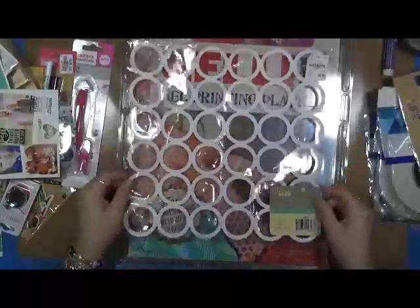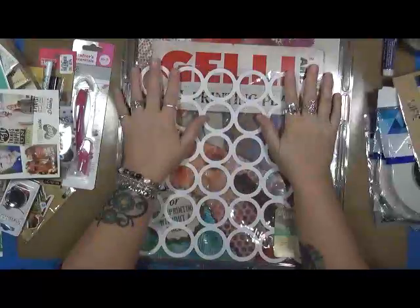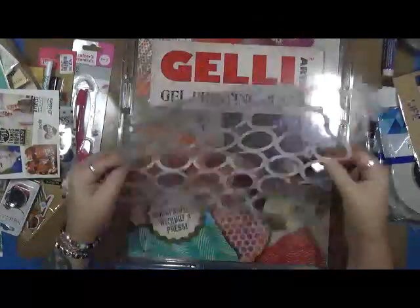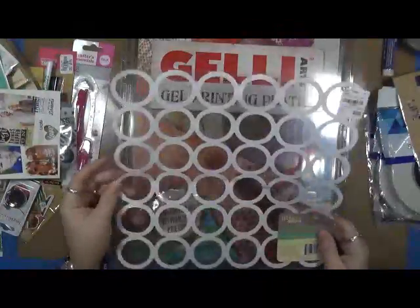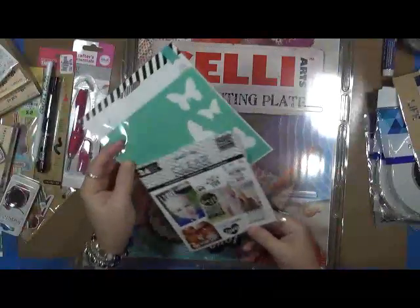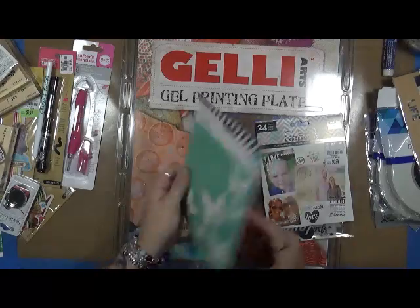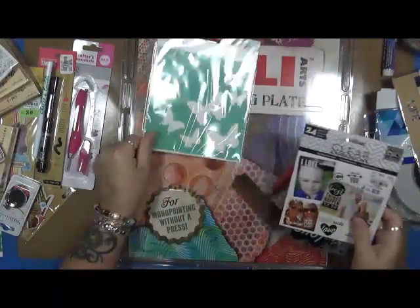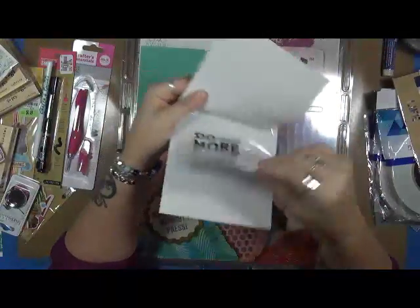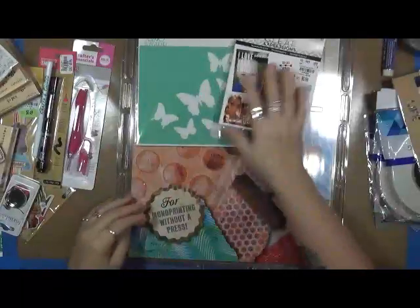I also found this one — again, a stencil. These are made out of paper but as long as you aren't rough with them, once they get a few coats of paint on them it's just like making plastic over them. I'm going to use those on the jelly plate. I also found this Heidi Swapp stencil mask of the butterflies — I thought that was cool. And I found these clear expressions transparencies that go over pictures — I thought they'd be fun to play with.